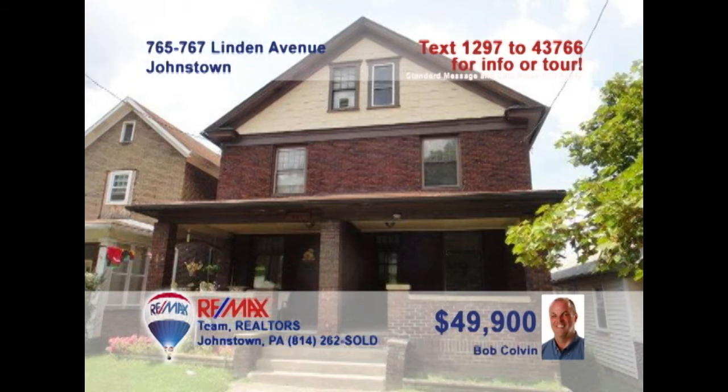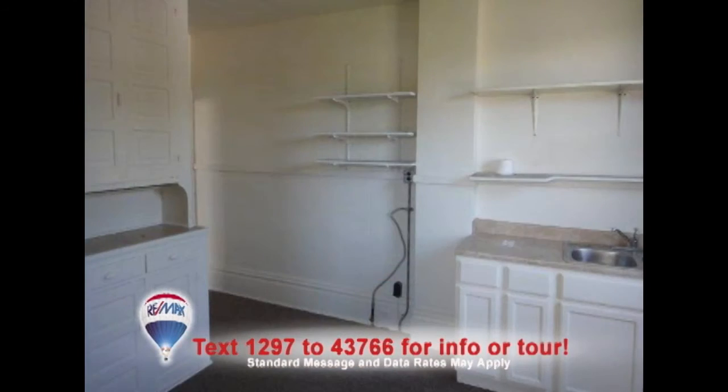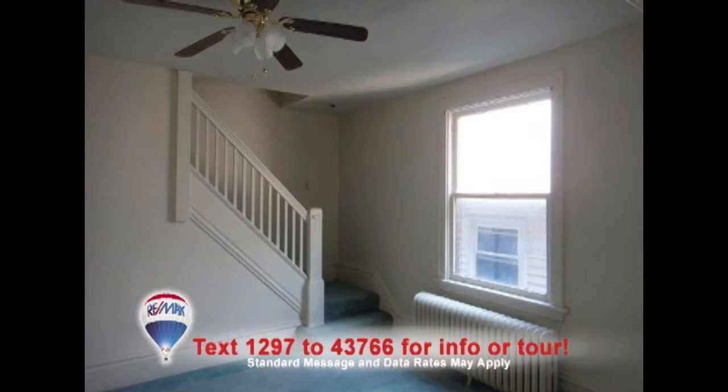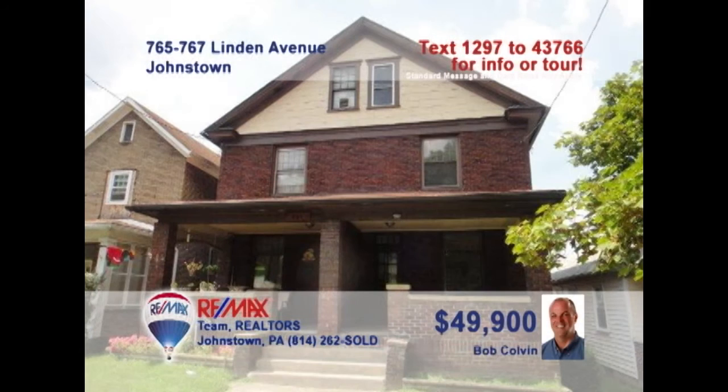Now is a great time to invest in real estate, and this rental duplex in Moxham could be the right opportunity for you. Listing leader Bob Colvin has all the details on this property that offers each of your tenants a living room, dining room, kitchen, three bedrooms, and a bath. You'll also find a detached three-car garage and separate utilities. Rent them both or live in one side and have renters help with the mortgage. Let a Bob Colvin team buyer agent show you how.